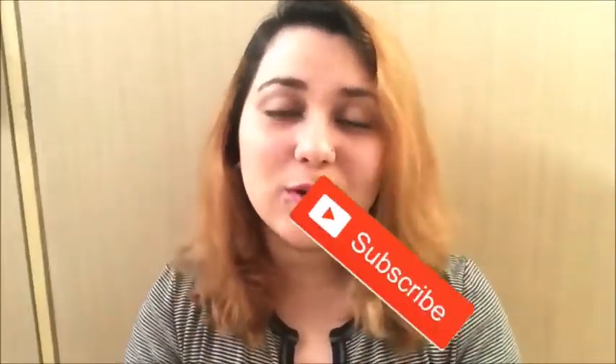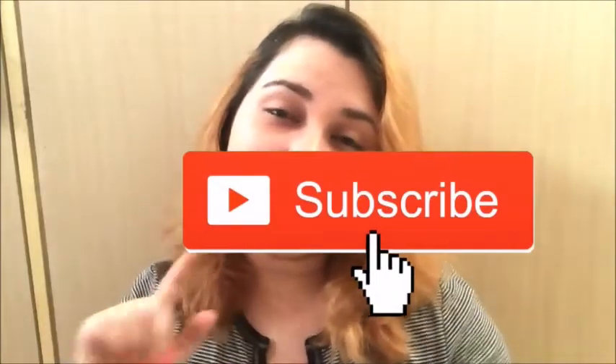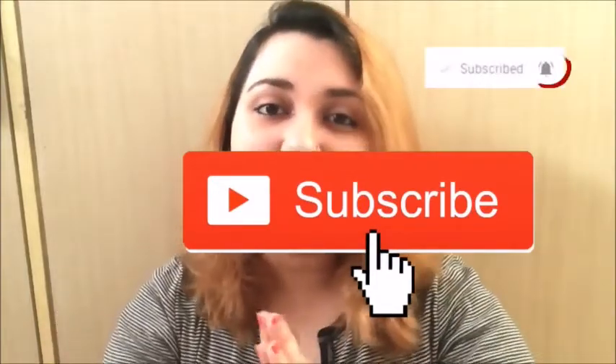Hi guys, welcome back to my channel. I hope you all are doing well. If you're new here, my name is Amanda. Please subscribe to my channel and don't forget to hit the bell notification so you never miss out on any of my future videos. In today's video I'm going to show you guys my September favorites — skincare, makeup, hair care, clothing, accessories, phone case, perfume, song, movie, and more. Let's just get into it.